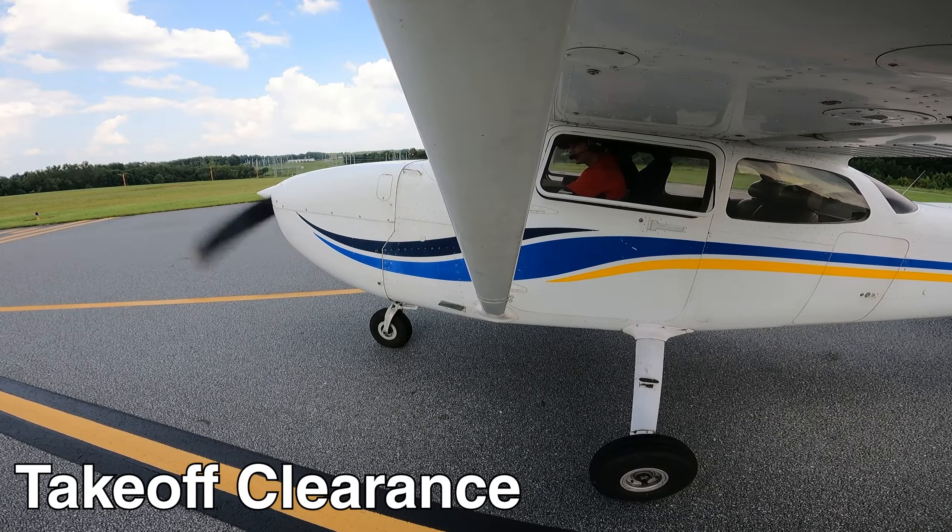McCollum Tower, Jet East 165, holding short runway 27, B6, ready for departure. Jet East 165, McCollum Tower, hold short runway 27, company traffic short final. Hold short 27, Jet East 165.